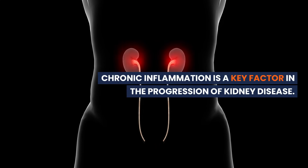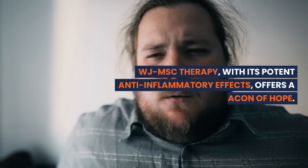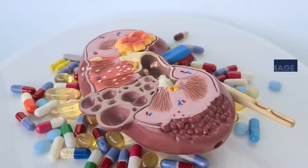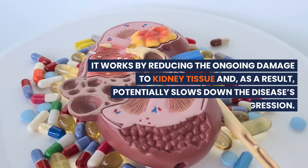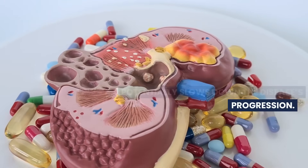Chronic inflammation is a key factor in the progression of kidney disease. WJMSC therapy, with its potent anti-inflammatory effects, offers a beacon of hope. It works by reducing the ongoing damage to kidney tissue and, as a result, potentially slows down the disease's progression.